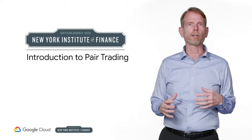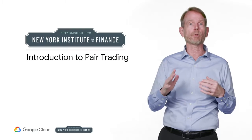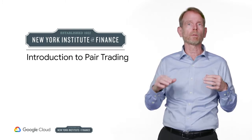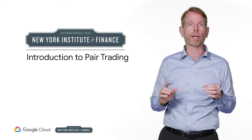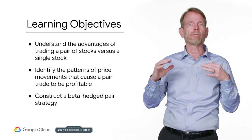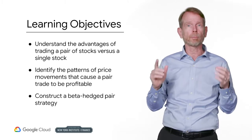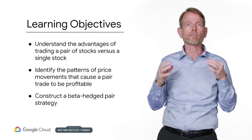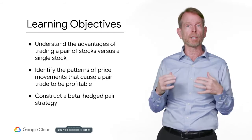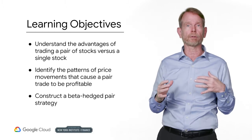In this session, we introduce pairs trading. We will discuss what pairs trading is and how you can make money doing it. We will discuss what you need to know about the members to form a suitable pair. We will look at the advantages of trading a pair of stocks or other assets as opposed to trading a single stock. We will also explore a number of scenarios under which a pair trade can be profitable. Lastly, we will construct a beta hedge pair trade.